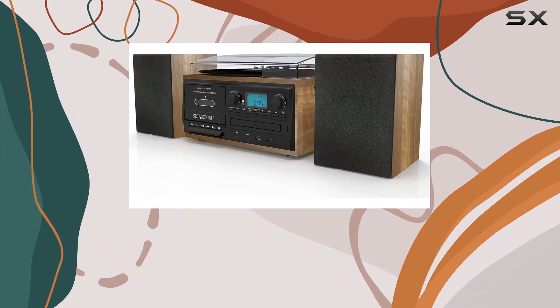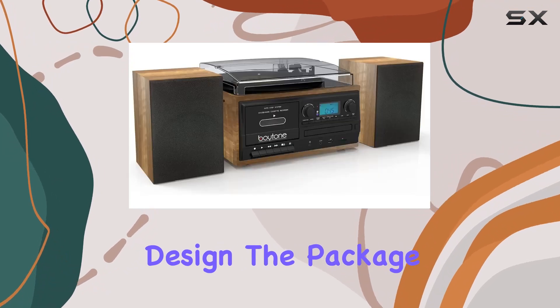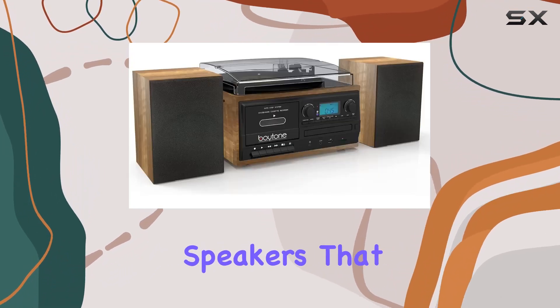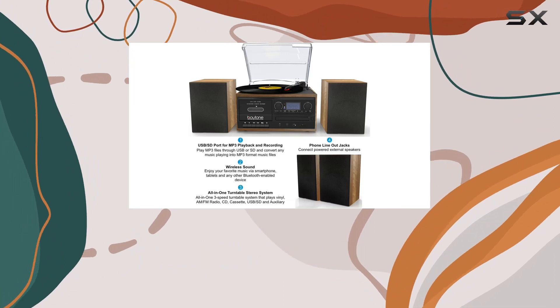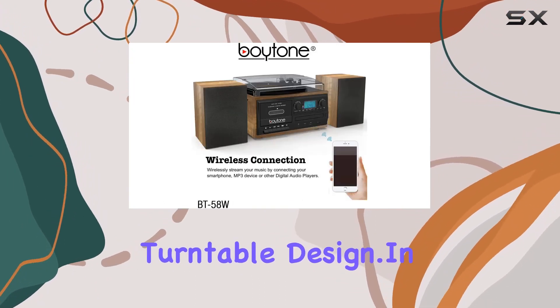The dust cover keeps your records protected, emphasizing the attention to detail in design. The package includes two separate stereo speakers that enhance the overall audio experience. The mahogany wood color adds a touch of sophistication to the classic turntable design.